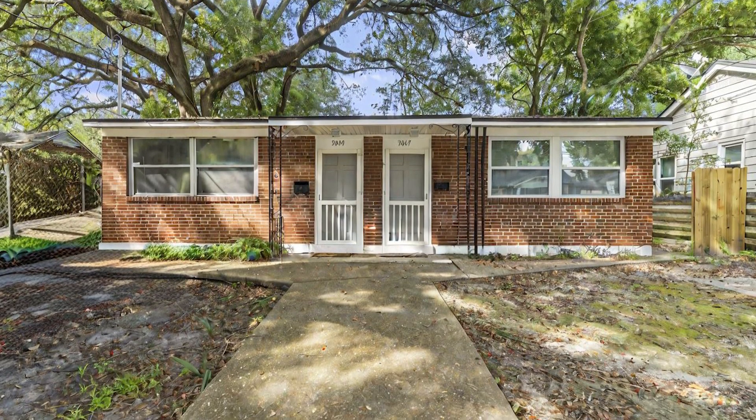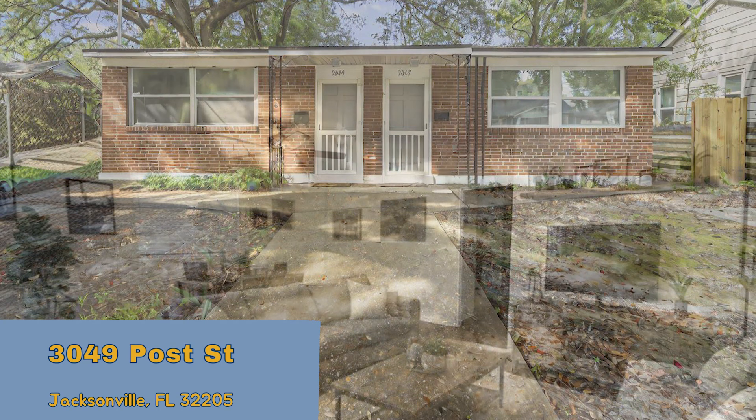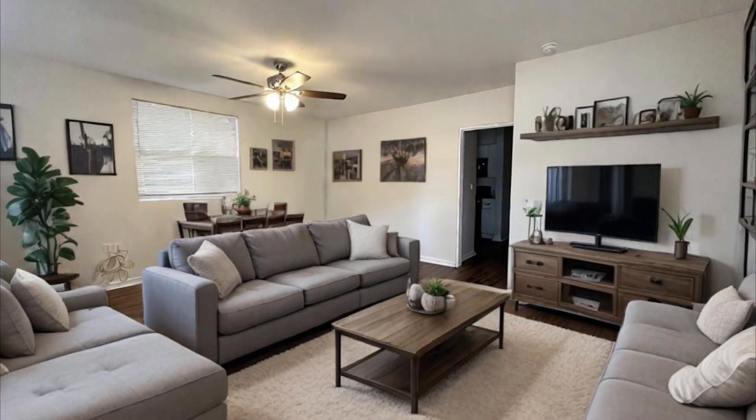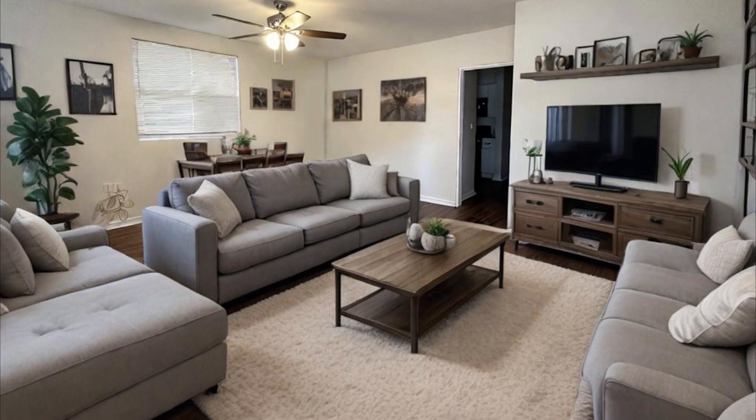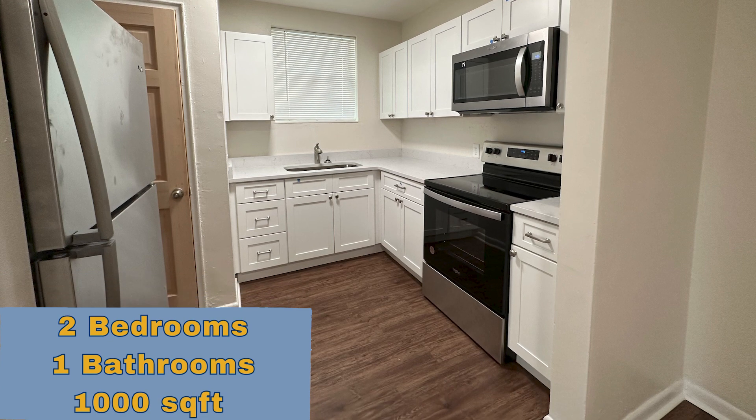Discover this two-bedroom, one bathroom unit that offers upgrades and a convenient location for all. Enjoy a great-sized living room, kitchen with appliances and an eating space. Two nicely sized bedrooms in the rear of the home with a full bathroom offering a single sink vanity, tub shower combo, and storage.